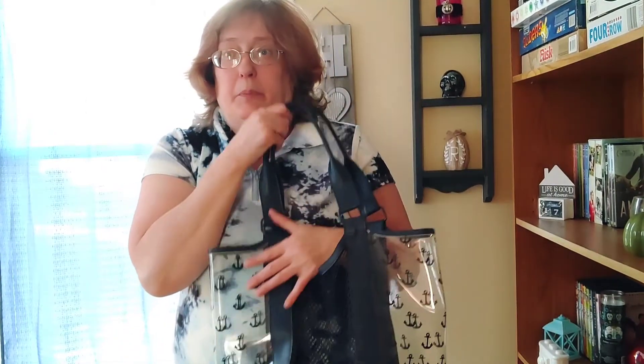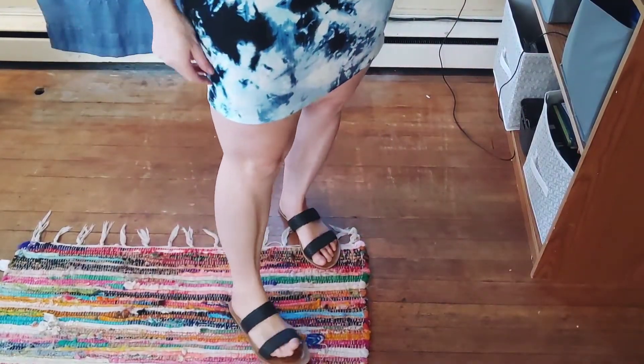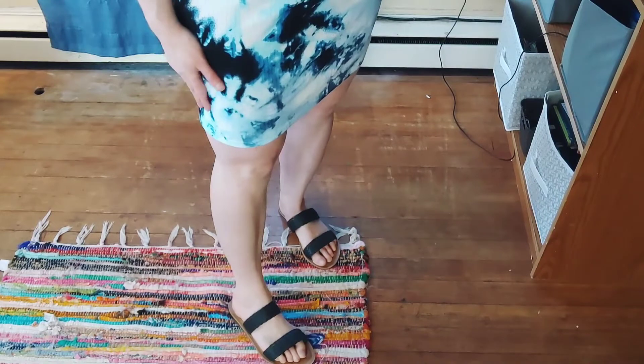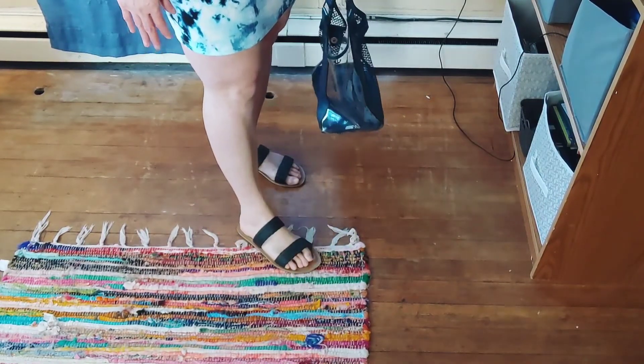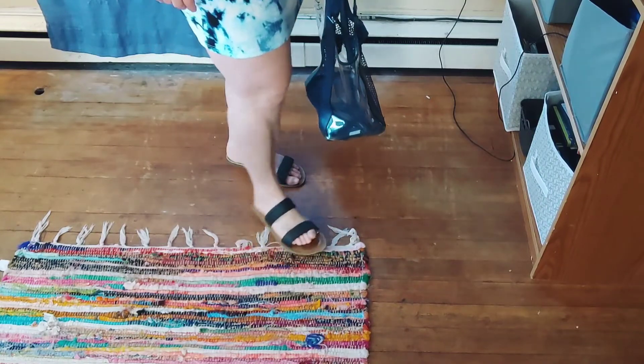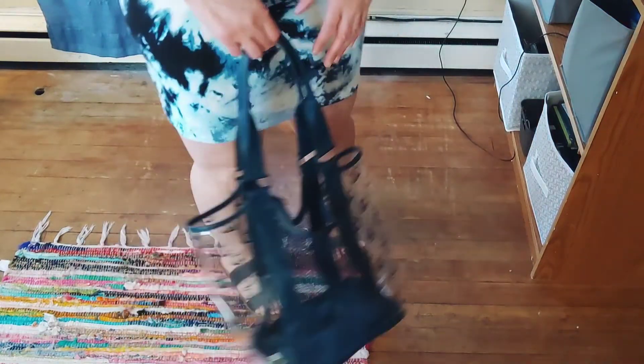This is the t-shirt dress — it's different from last year. It has a collar and a tie-dye pattern in powder blue and navy blue. I have it with my bucket bag, my black Walmart sandals, and I'll show you a different angle with the shoes. It is super cute. I can throw this on to go to a party, visit family, go to the beach, or out to dinner with my husband.